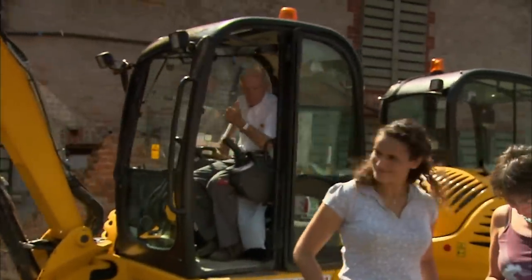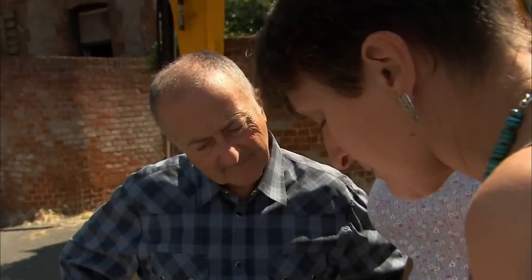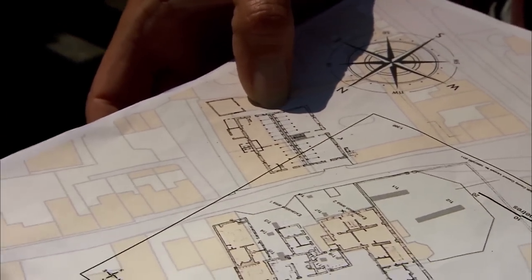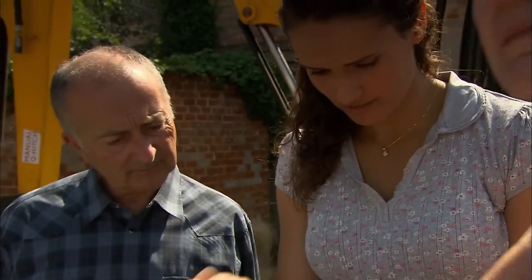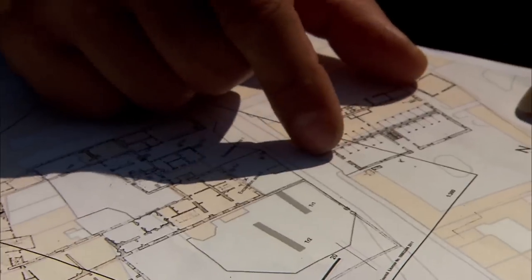We've got to get through the tarmac in order to get at a stables building underneath. You can see the remnants of Charles II's palace that he built after the Restoration. We have a map done in the 1740s showing Charles's palace, and over here is the site of his stables — a massive building. And it's almost literally as big as the palace itself.